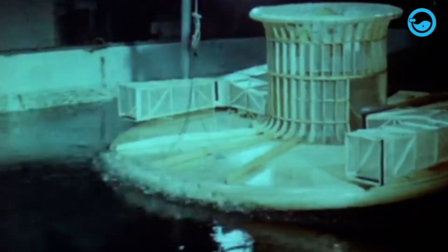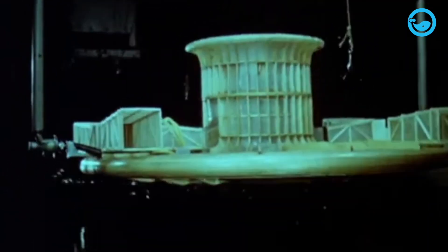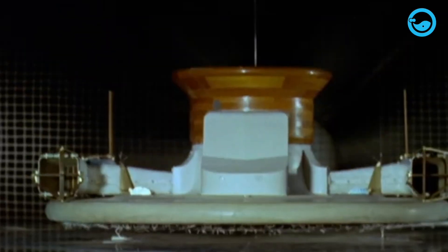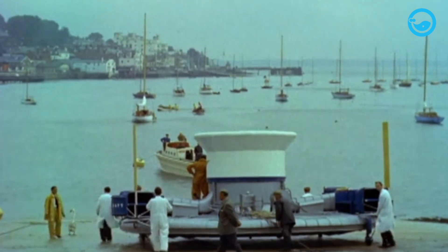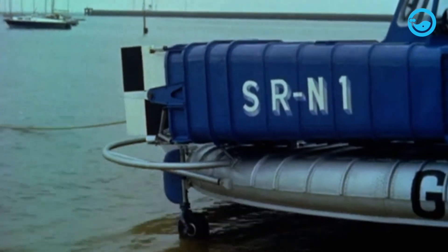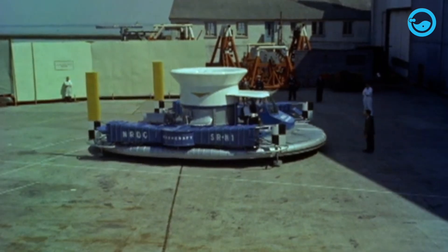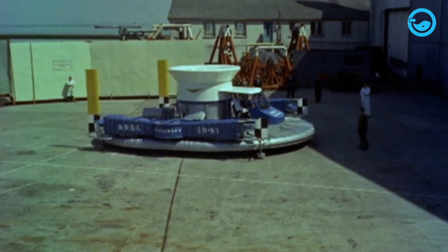Noting this impressive project, the National Research and Development Council then provided funding to build a full-size working model, which they eventually called the hovercraft. The first hovercraft, named SRN1, was built in Cowes, Isle of Wight. SRN1 was built as a subject for experimentation, demonstration, and further development.